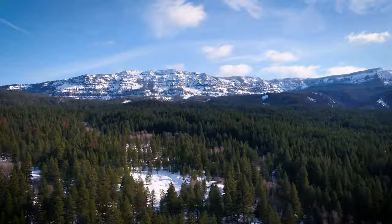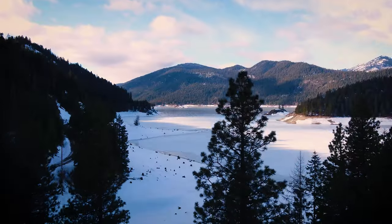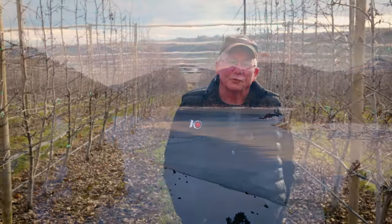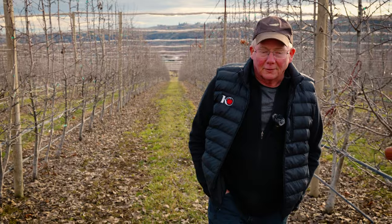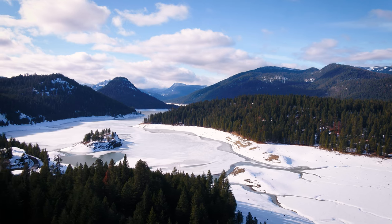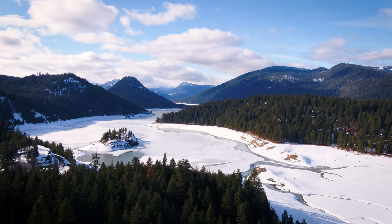We have rivers and mountains and lakes and beautiful clear water that we use to irrigate, but every year is different and it's driven by the weather. Farmers, as you know, are always concerned about the weather — it has an impact on what we do each day, but in a big way it has an impact on how much water we have available.